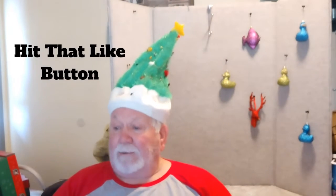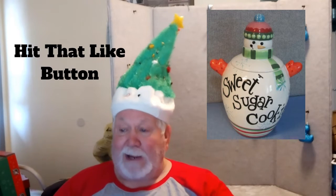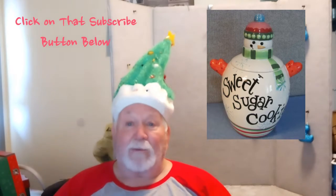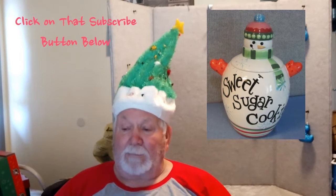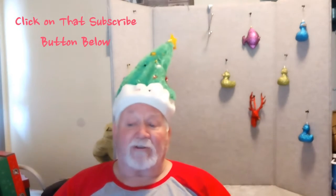To start with, we have a snowman sweet sugar cookies cookie jar, ceramic. It's a Christmas canister by J Imports, and it's listed at $21.97 plus shipping or best offer.